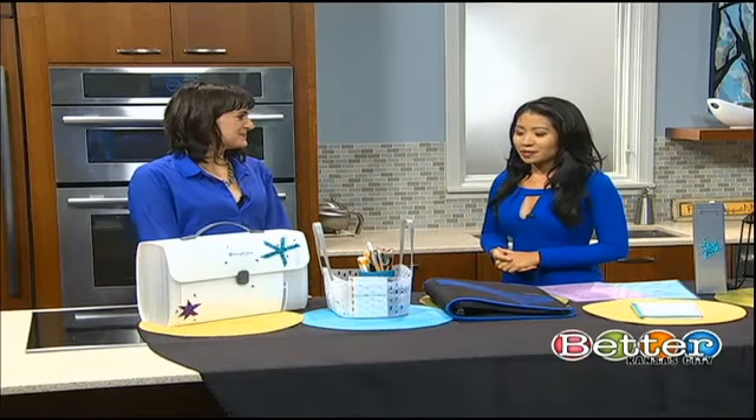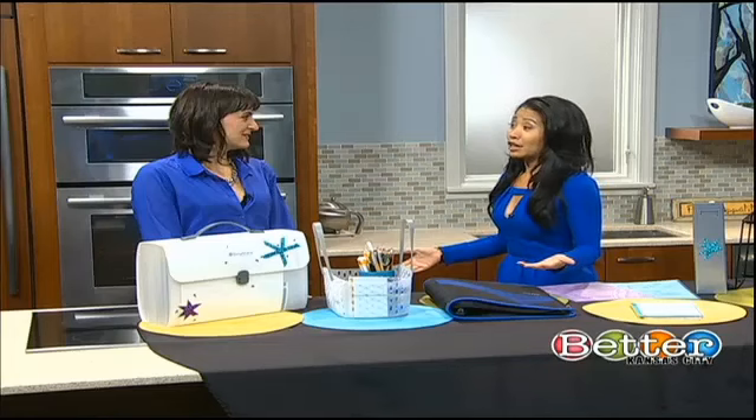Getting organized could be key in making it a successful school year. Certified professional organizer and Siplicana owner Eliza Cantley is here with ways to help kids get organized and stay organized. Let's start with getting organized because some of us just have trouble getting there first.